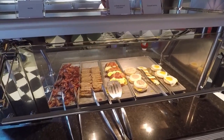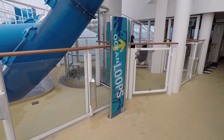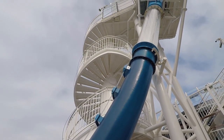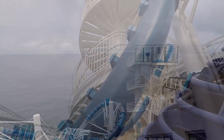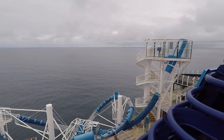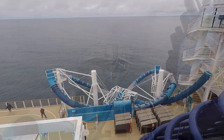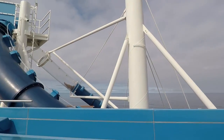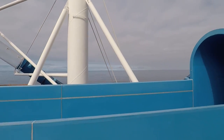Right next to the American Diner you're going to find the Ocean Loops water slide. This is one of those freefall water slides that shoots you out over the edge of the ship and back. We did see a few people actually get stuck and they had to let them out partway through. Man, that looks freaky!